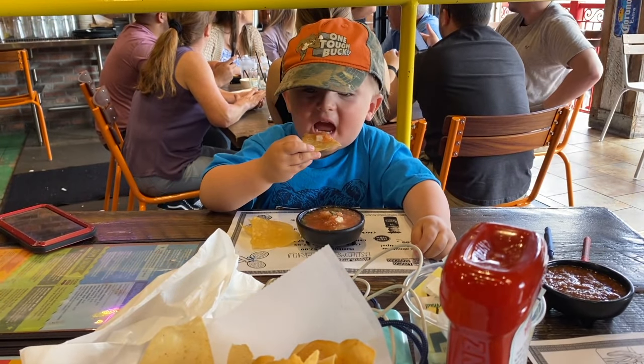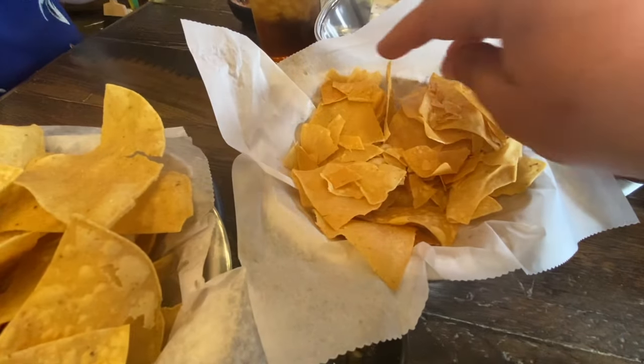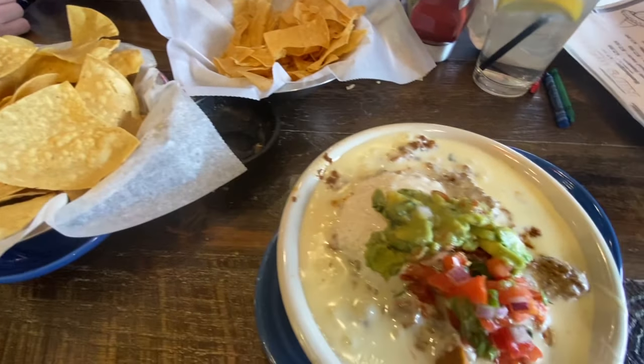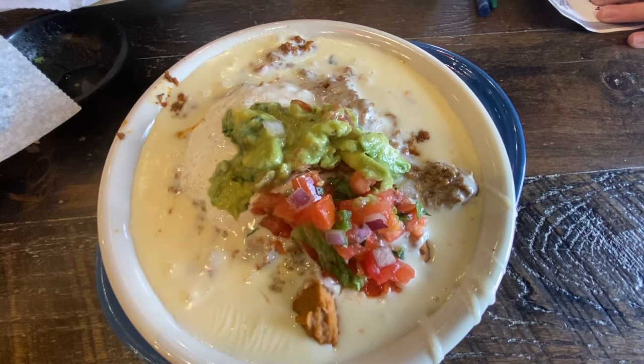Look at this — we all have our own individual sauces. So this is fascinating: we have very thin chips, these are almost like the chips you get at Chili's, very thin. And over here it's a thicker tortilla that came along with our six-layer cheese dip.